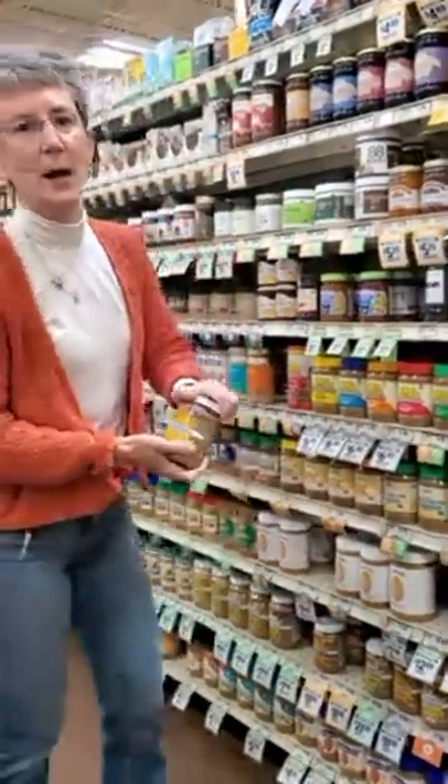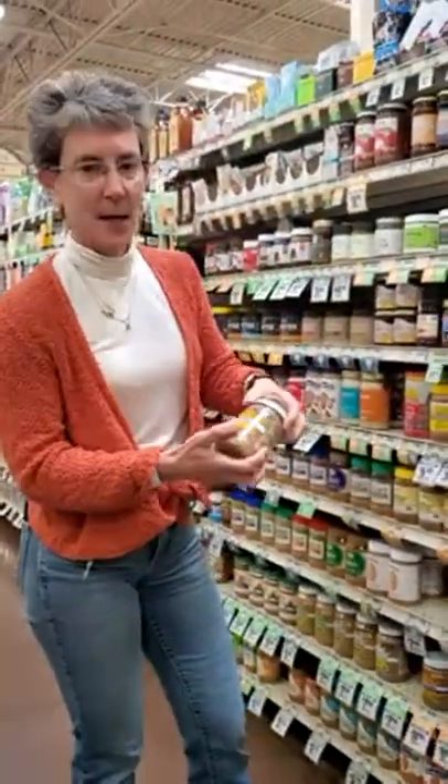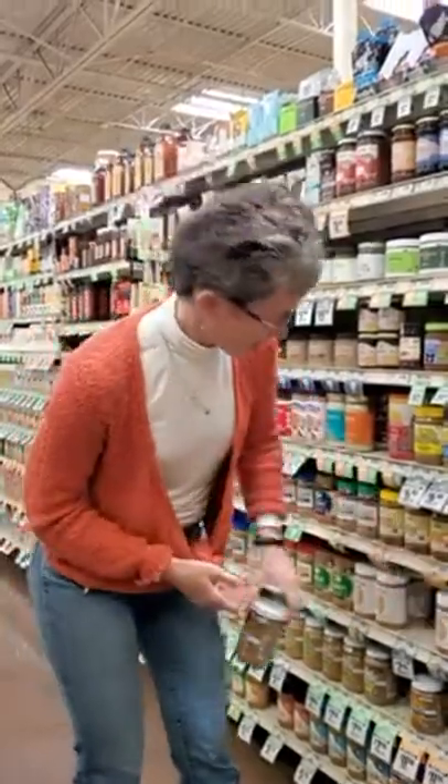Other great nut butter options include cashew butter, walnut butter, and macadamia nut butter - they actually just started selling organic macadamia nut butter at Costco, which is amazing.